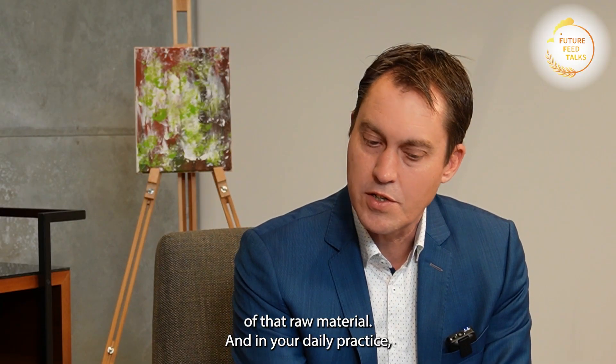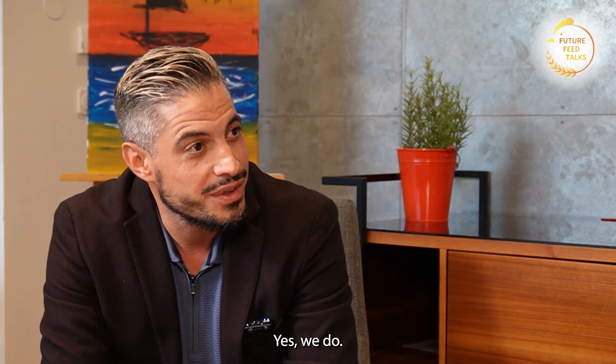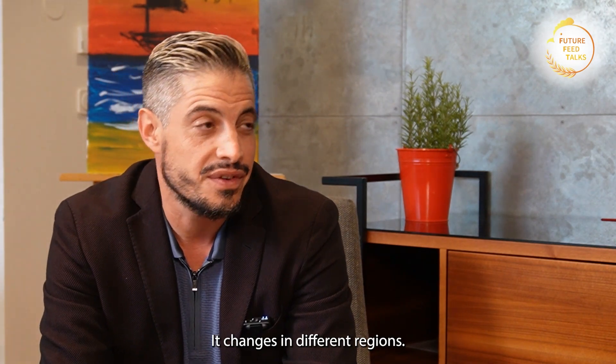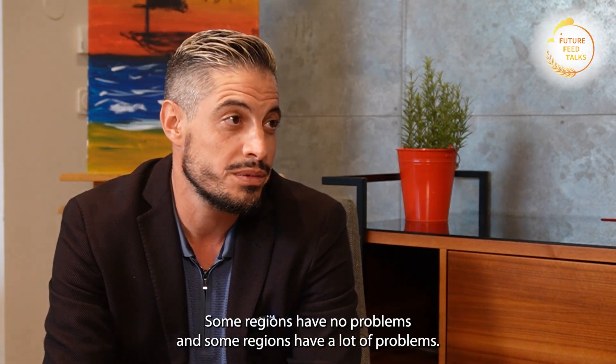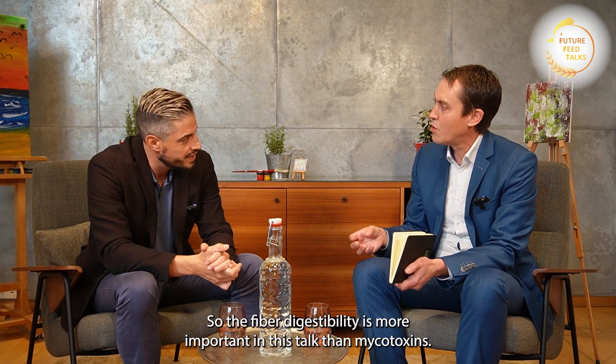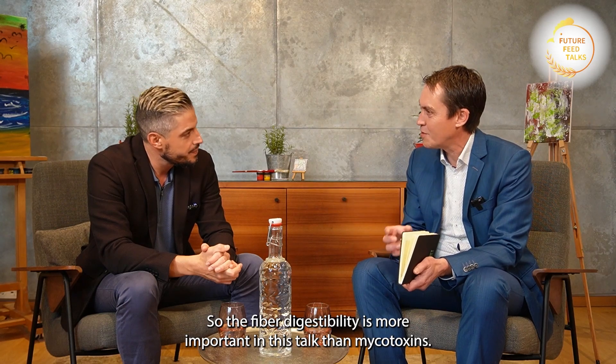In your daily practice, do you see a lot of problems with mycotoxins in birds? Yes, we do. It obviously changes with seasons and different regions — some regions have no problems, some have a lot. And of course, today we are talking about enzymes, so fibre digestibility is more important in this conversation than mycotoxins.